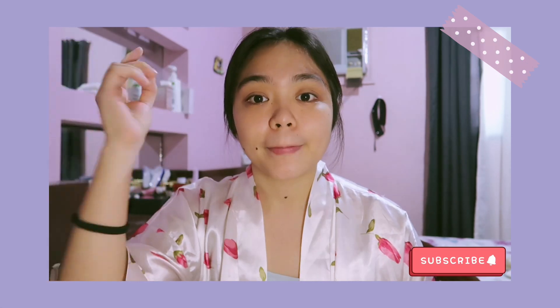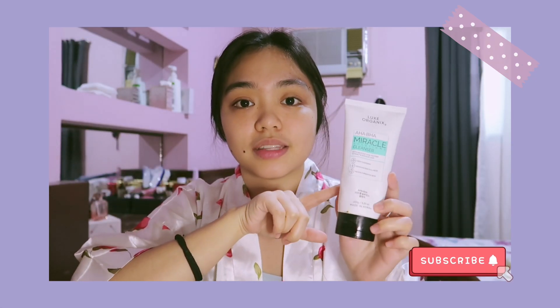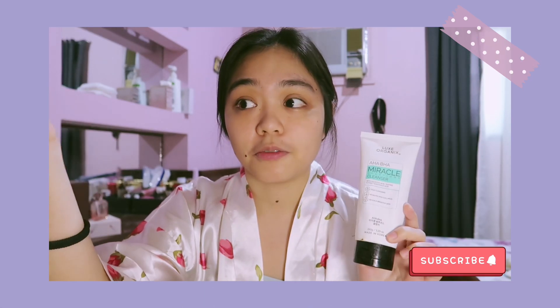If I were to recommend a product, it would be the Peripera cleanser, which I used back in Manila. My problem area is my forehead — I get little pimples when stressed — but I noticed when I used the Peripera cleanser I didn't encounter those problems. One concern with it is that it contains SLS (sodium lauryl sulfate), the ingredient that makes cleansers very soapy and bubbly and harder to rinse off. But I didn't get breakouts from it.